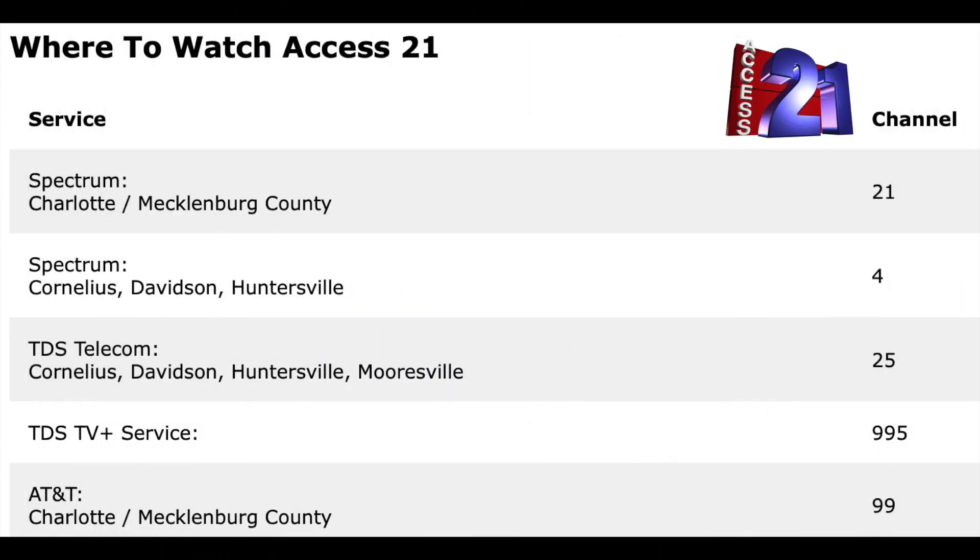You can watch Access 21 through the following cable channels: Spectrum Charlotte Mecklenburg, Channel 21. Spectrum Cornelius Davidson Huntersville, Channel 4. TDS Telecom Cornelius Davidson Huntersville Morrisville, Channel 25. TDS TV Plus Service, Channel 995. And AT&T Charlotte Mecklenburg, Channel 99.